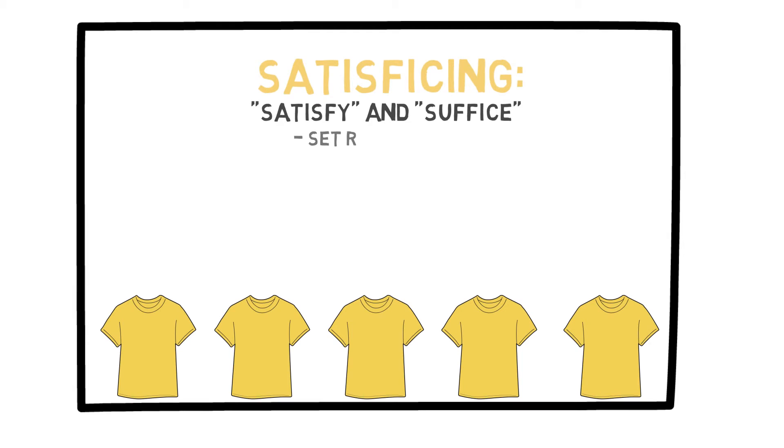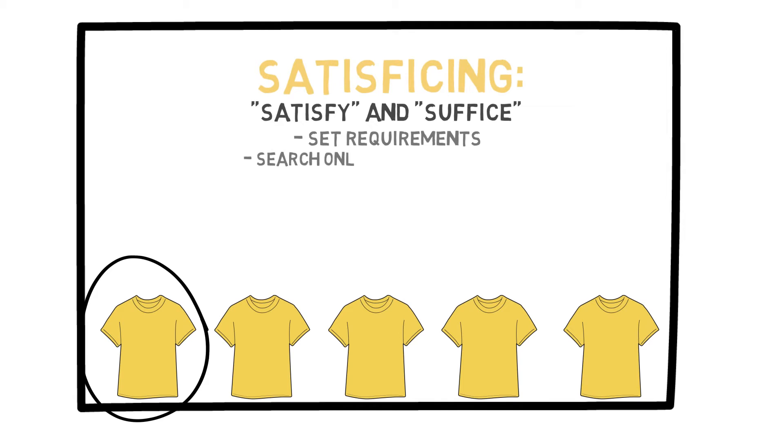The idea here is that you set a requirement. In this case, for my t-shirt, it would be things like the right size, a color I would like, and a cost of under $20 each. Now, when I go to the mall, I buy shirts that fit those criteria as soon as I find them, and then I stop shopping. The basic concept here is to search only until you find something that is good enough.